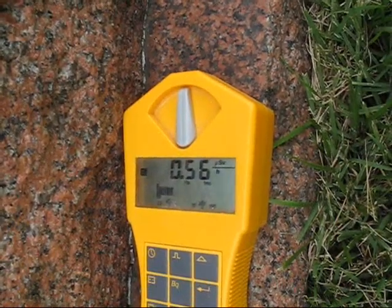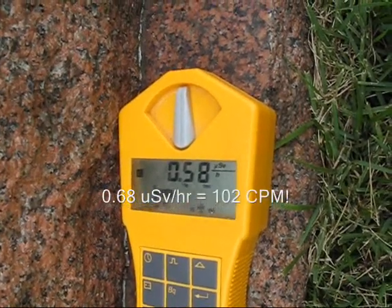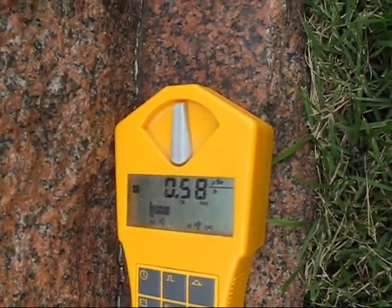On to yet another stone. This thing was just up to .68 a moment ago. Likes to fluctuate a lot.